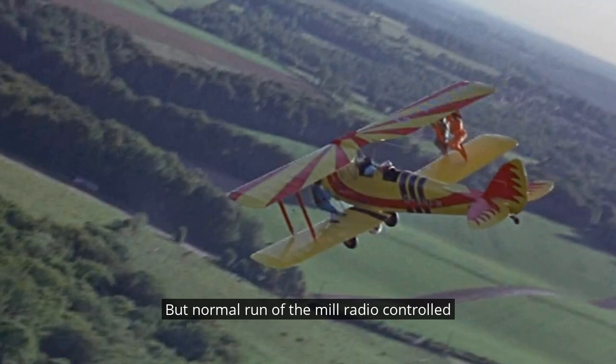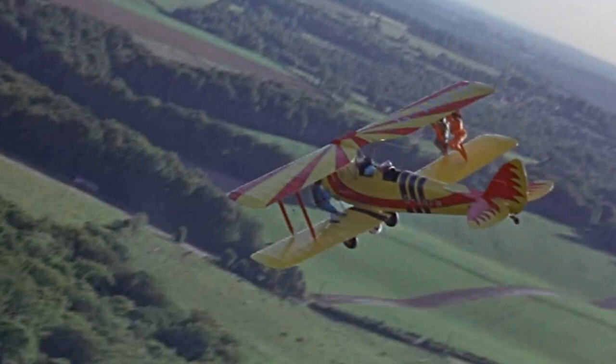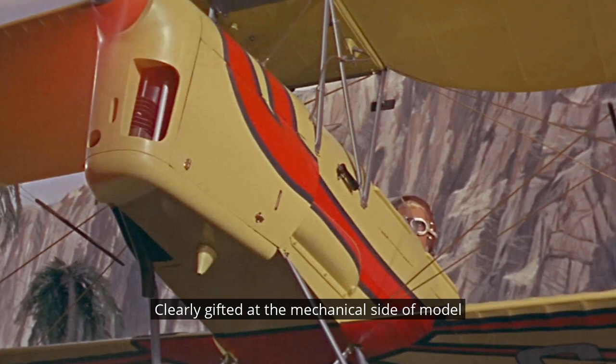But normal run-of-the-mill radio-controlled aircraft were not enough for Ray Brown, a Thunderbirds model maker best known for his work on the Mole. Clearly gifted at the mechanical side of model making, Ray was credited by Derek Meddings in a 1984 interview with coming up with a model aeroplane with a working jet engine.